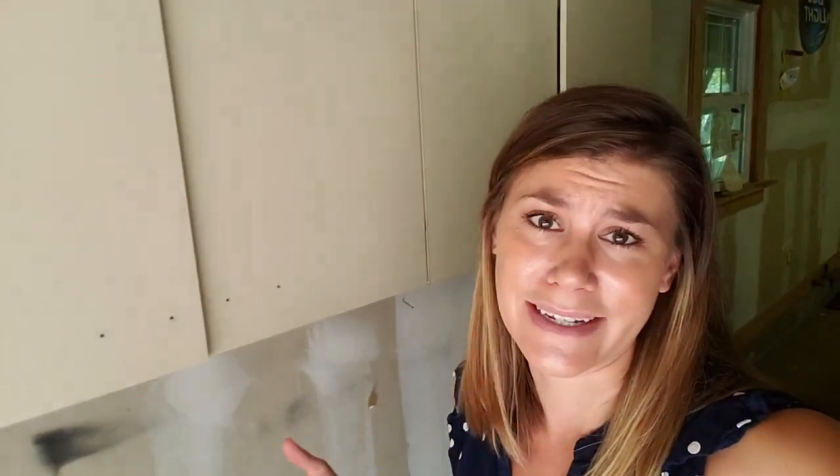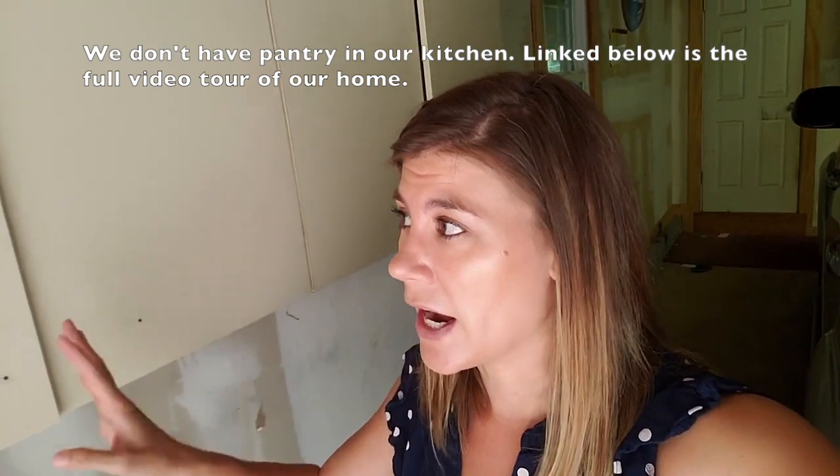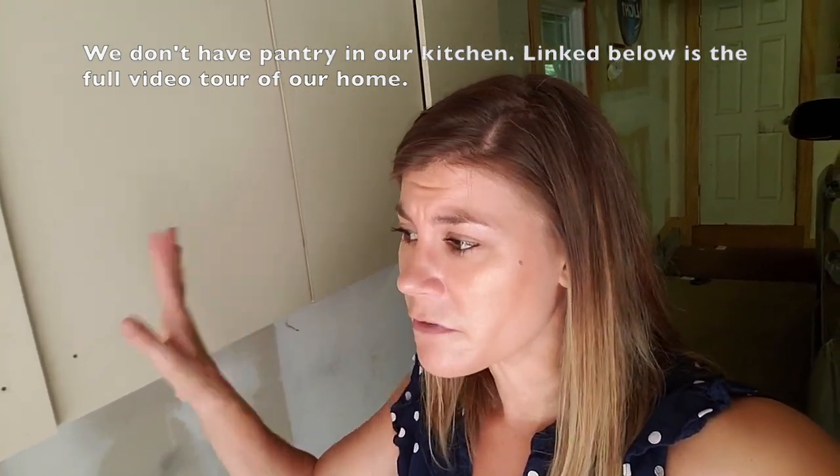Our house was built in 1979, so we don't have a lot of storage space, which really sucks. We had some Christmas decorations, Easter stuff, and other random things in these cabinets, but once COVID happened we decided to fill them up with as much non-perishable food as possible.